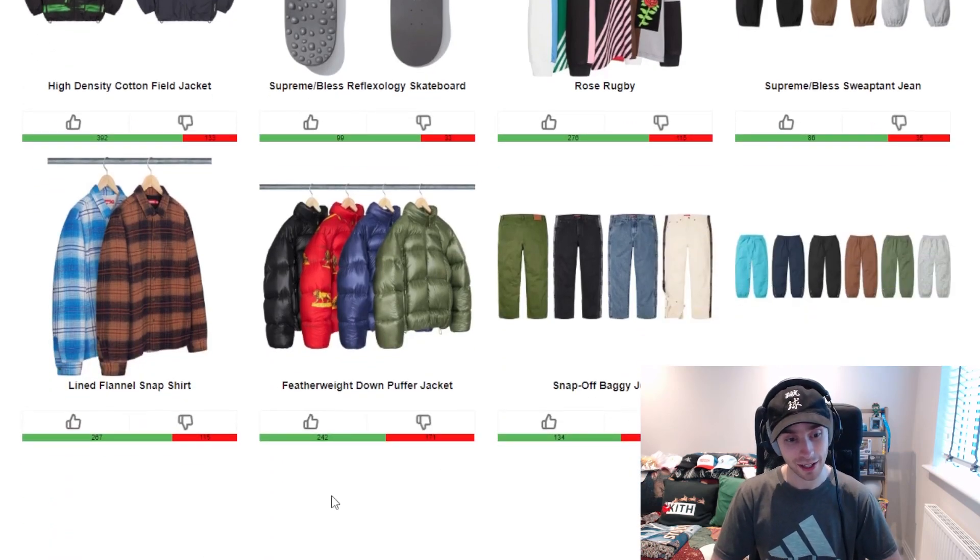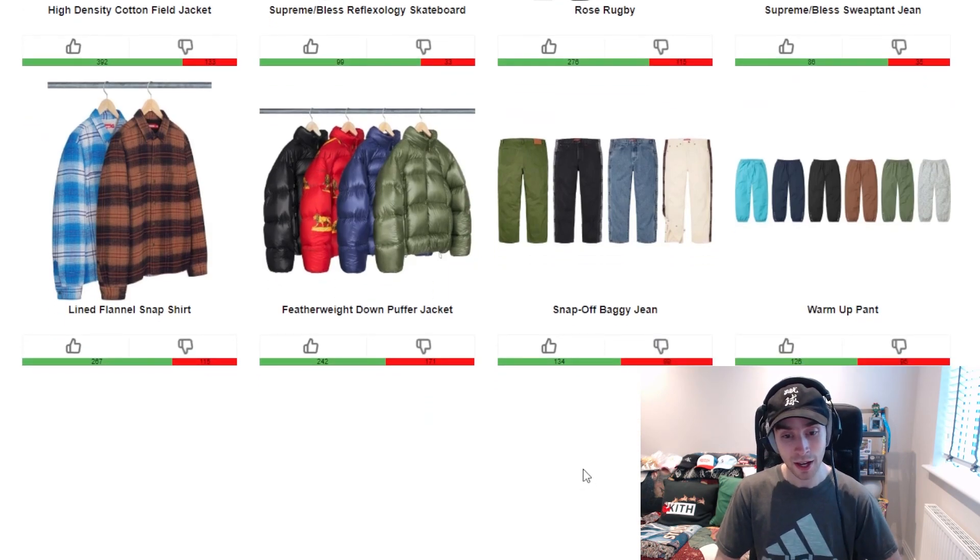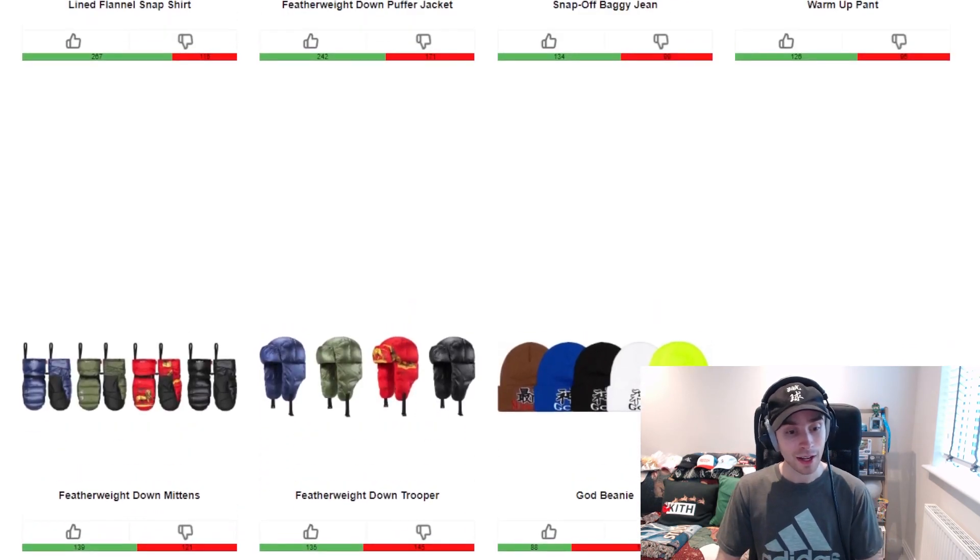For the last couple of items: the lined flannel snap shirt is perfectly fine — the blue colorway is okay but for this time of year the brown would be better. The featherweight down puffer jacket — I like the more unique tone in this piece, same feeling I had from the lookbook. The snap-off baggy jean is okay, the warm-up pant is a standard piece with different colorways as per norm. Same for the featherweight — the red is the standout colorway. Then the trooper and the mittens, and for the last piece the God beanie — I'd prefer the black, brown, and royal tones.